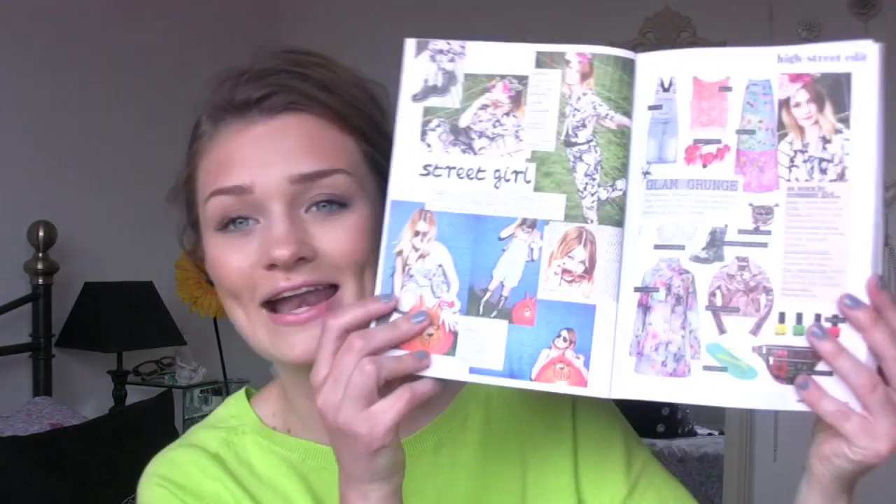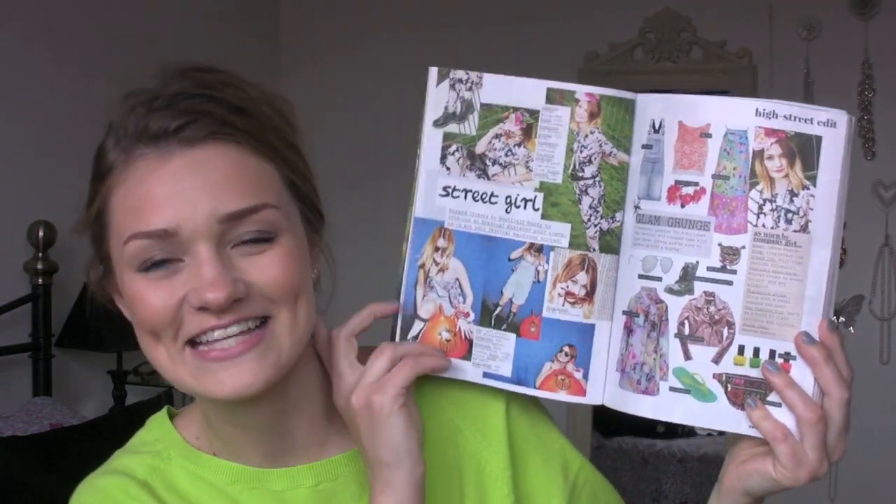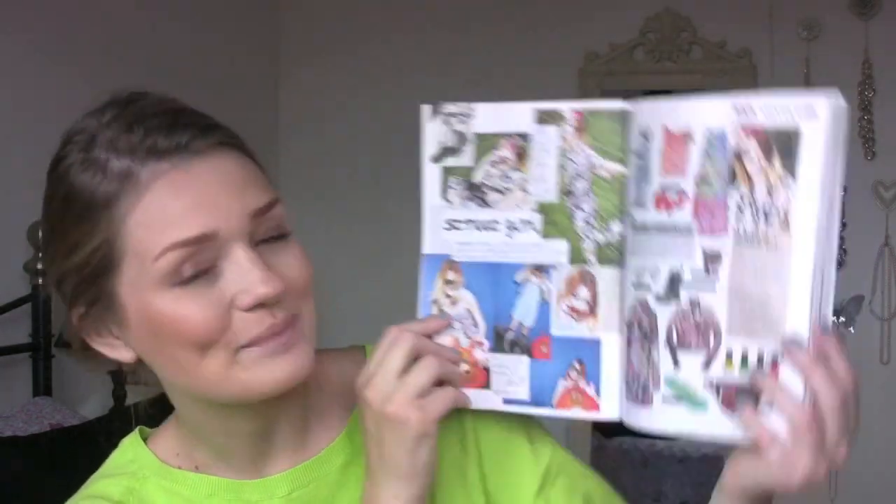Hi guys, I hope you're well. Today I've got a bit of a different video for you. I've done a little collab with the lovely Amy from The Camera Lies Beauty on YouTube — I'll link her below. We've decided to go through this month's Company Magazine, the July edition, and pick a makeup look to recreate on our YouTube channels. I was actually in this month's Company Magazine in the 'as worn by' feature, which is very exciting and a bit surreal.